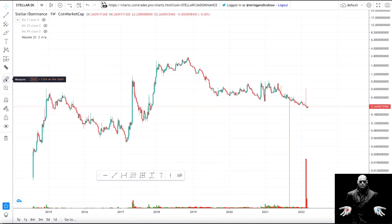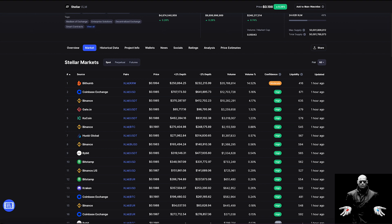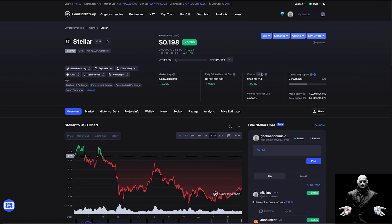The last chart is the Stellar Lumens dominance chart, showing Stellar's market share in the overall crypto market. In 2015, the highest it reached was 0.46% of the general crypto market. After the 2017 bull run it got as high as 1.1%, and the peak was November 19, 2018, where it hit 2.5% of the general crypto market. At the point of recording, Stellar has about 0.26% dominance. To set a new all-time high on the dominance chart would require over a 1,000% increase — and in crypto, that is possible. I believe Stellar Lumens is going to the moon and we'll see it at $3.